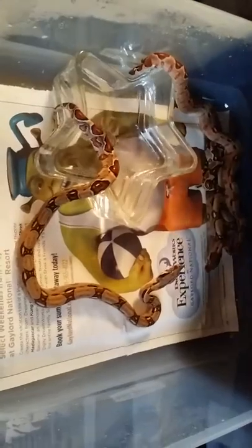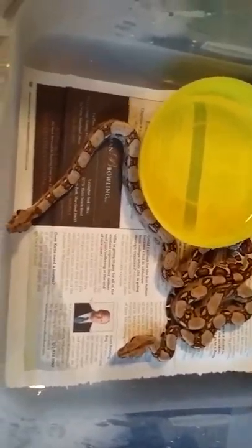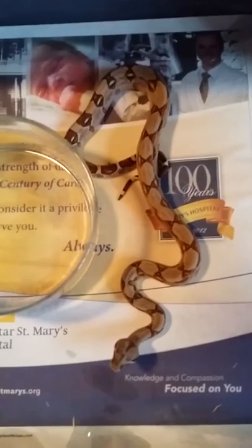Head albinos. This one is a hypo mollie and it's about to shed — that's why the color's looking all dull. Just some normals — I normally sell these for about 75 to 100 bucks each. Same thing, normals. This one is a hypo with a little more color to it — that one I'd definitely sell for about a hundred.